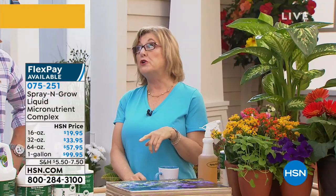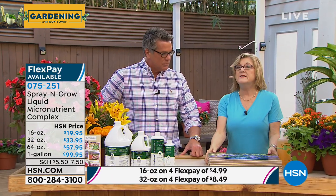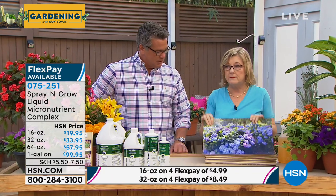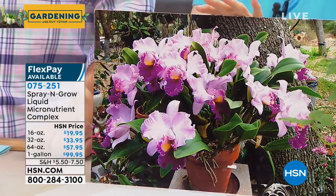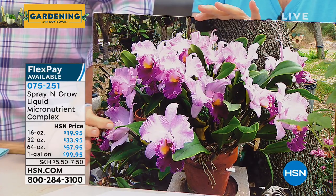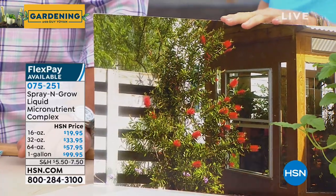My dad is a chemist and a gardener, and he figured out why we're not satisfied with our plants — they're not getting the nutrition they need. So dad developed a product called Spray and Grow with 17 micronutrients that plants have to have but are not found in fertilizer. Just like you and I take our vitamins, Spray and Grow is essentially vitamins for your plants. It's scientifically proven to give you more, bigger, better results — more blooms. Look at this hydrangea: you're guaranteed to get more blooms, they're going to be larger with better color. You're going to get 21 blooms on your orchid. These photos are from gardeners just like you.